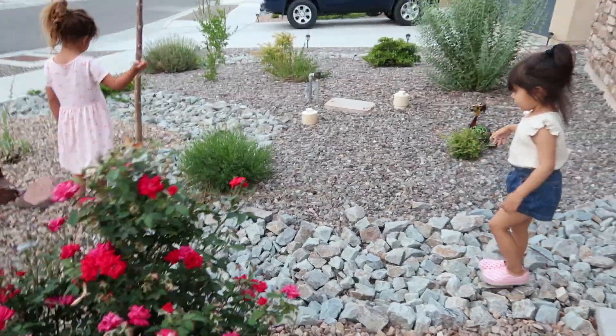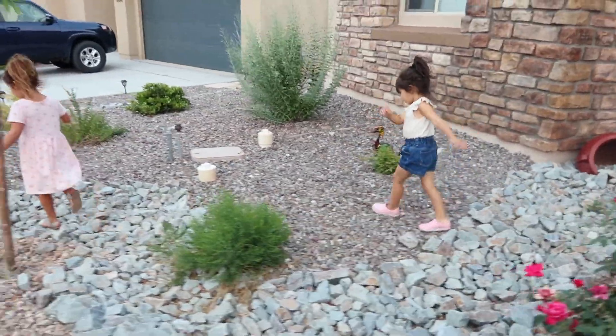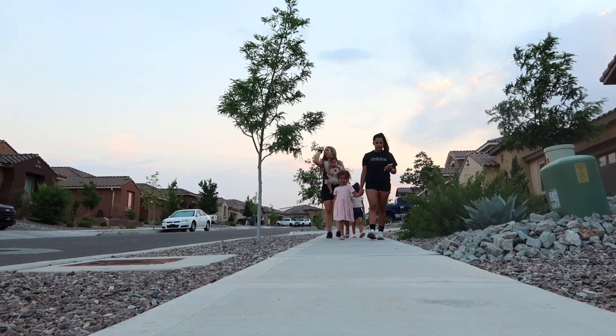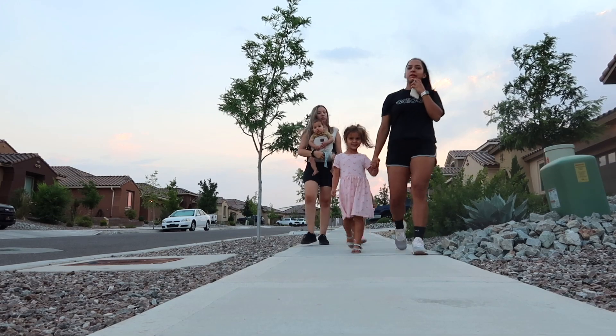After dinner we went out for a walk. Luis had some work to do, so it was just the kids, my sister, and I who went out.